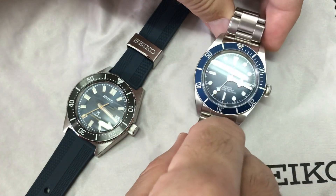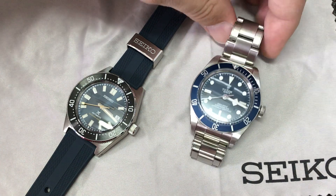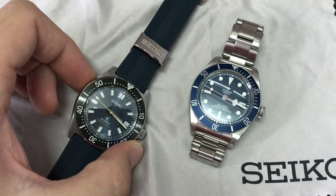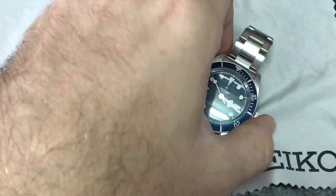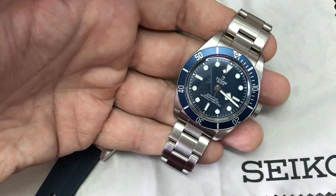So really enjoying those Tudor Black Bay 58s, and it's normal that they're in high demand — beautiful color on the blue. Both watches are sort of a nod to the past but adapted to today's design and manufacturing processes.